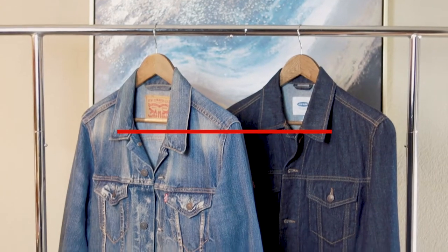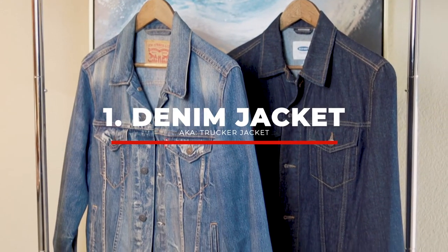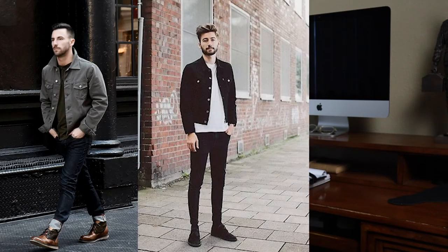Coming in at number one — you should already know — is denim jackets, better known as trucker jackets. When you think about it, you probably think of Levi's. This jacket is extremely versatile. You can layer it over something or under something. It looks good over a polo, over a Henley — pretty much with anything. And you don't have to go for navy denim; you can do gray, black, or even white. They are just an extremely versatile jacket to have in your wardrobe.